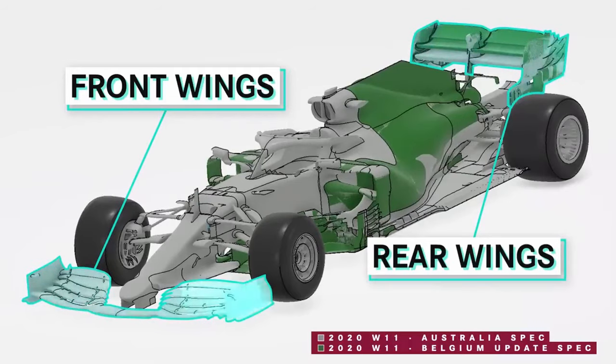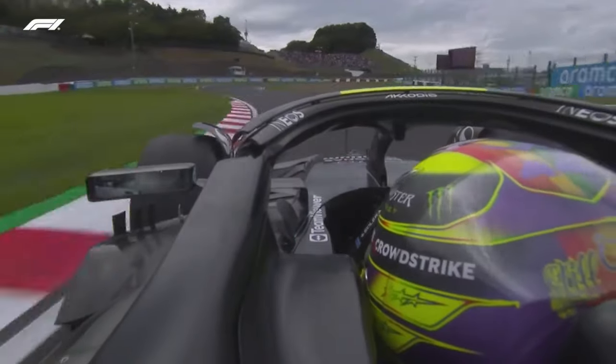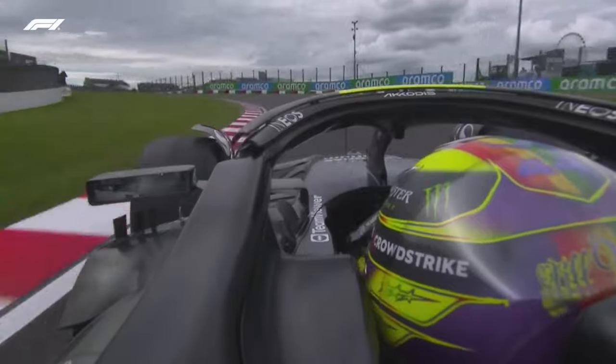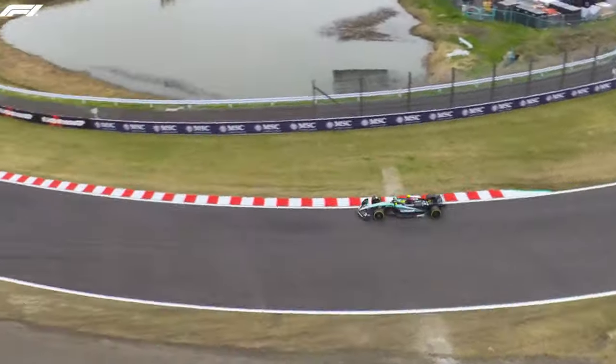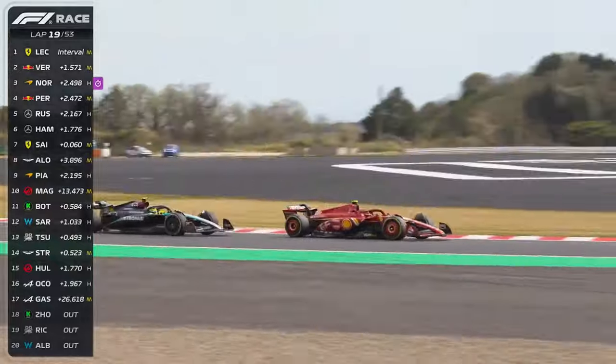Mercedes have failed to construct a floor that generates sufficient downforce on different track layouts. In Japan for example, Mercedes discovered that they had unlocked significant pace in high-speed corners; however, that came at a cost in low-speed corners, where gains made elsewhere were wiped away.